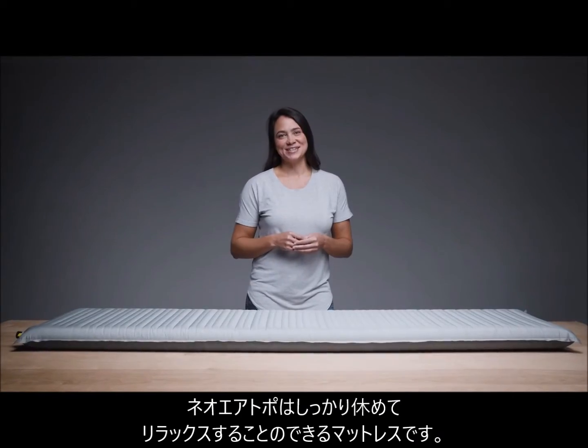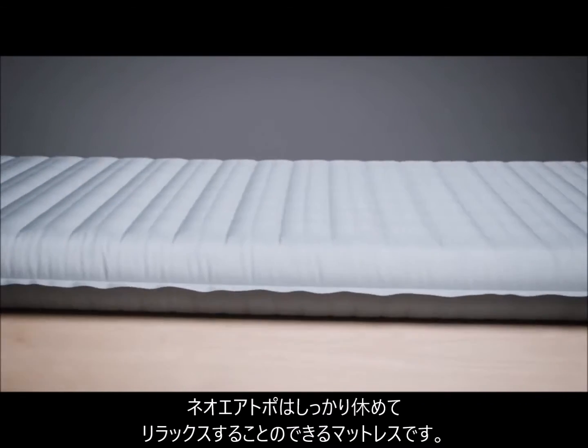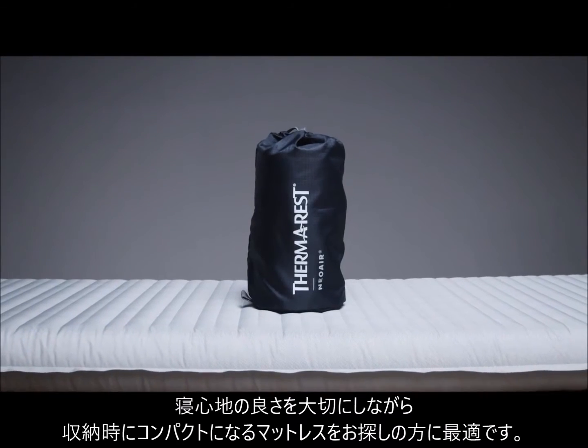For those seeking rest and relaxation in the backcountry, the Neoware Topo delivers dependable luxury during nights under the stars. Crafted specifically for comfort-conscious backpackers, it pairs the comfort you crave with a pack-friendly size.